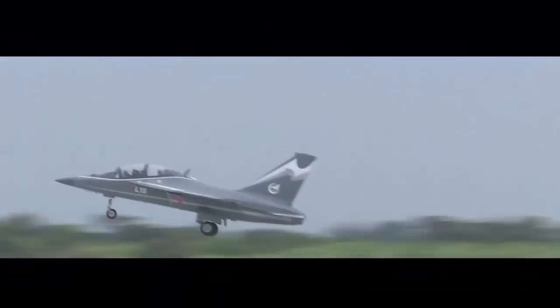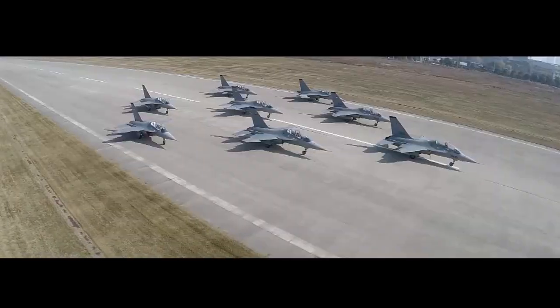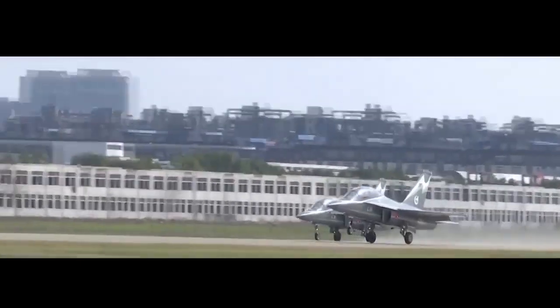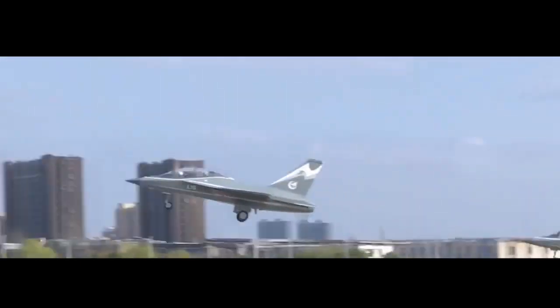China's new light attack aircraft is capable of undertaking both air defense and ground attack missions. This two-seater, twin-engine supersonic light attack aircraft is described as a cost-effective and highly maneuverable aircraft.